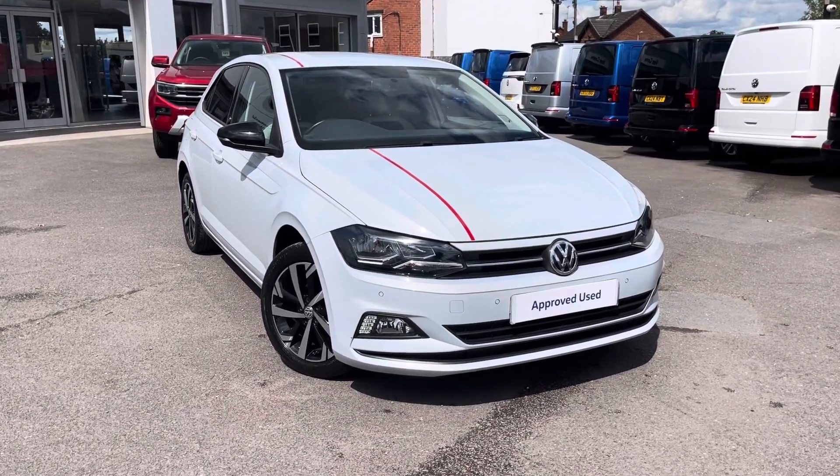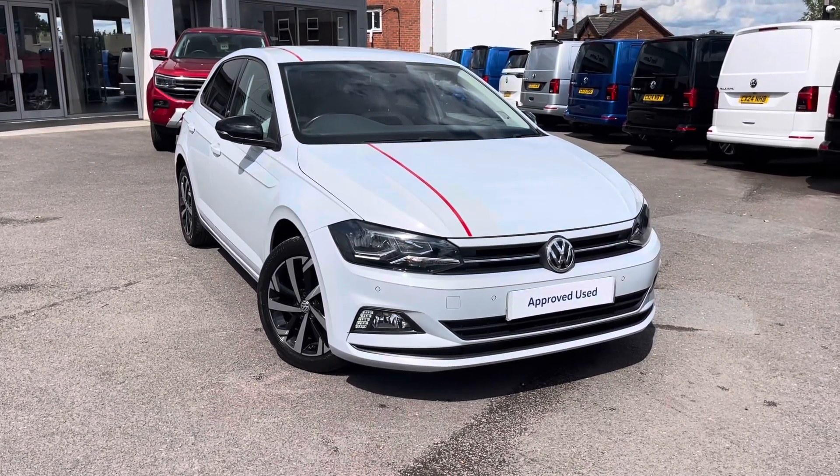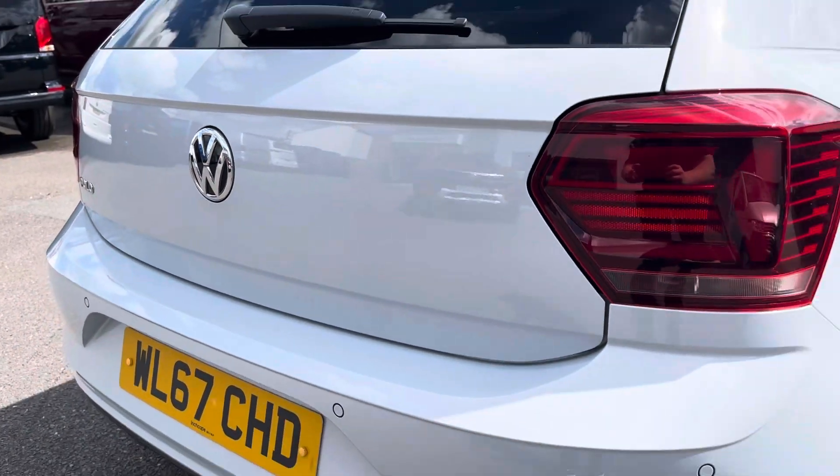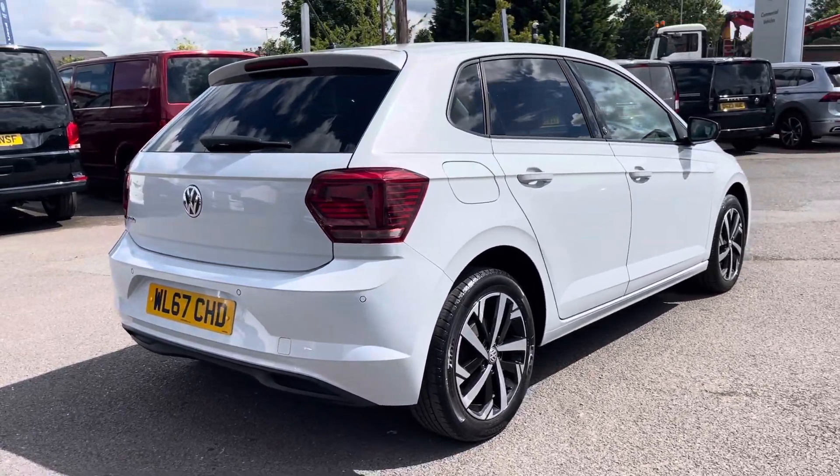Hello, my name is Connor from Wrexham Volkswagen and today I'll be showing you around this Volkswagen Polo. This Polo is powered by a 1 litre TSI 95 PS engine with manual transmission.